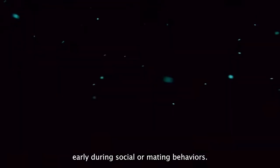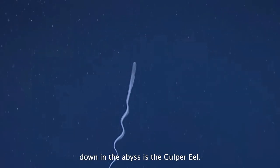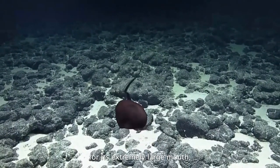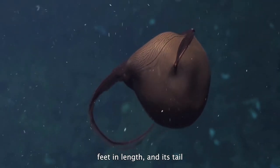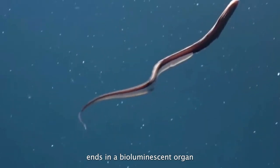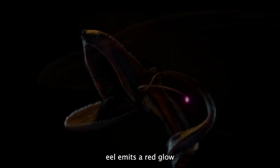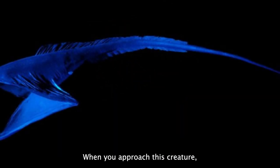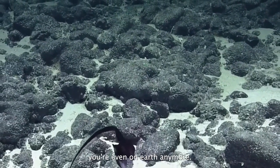A rather famous and intriguing species down in the abyss is the gulper eel. This unusual deep-sea creature is known for its extremely large mouth, which it can open wide enough to consume prey larger than itself. The gulper eel grows up to three feet in length, and its tail ends in a bioluminescent organ used to attract prey or mates, emitting a red glow like a faint beacon in this vast expanse of emptiness. When you approach this creature, it resembles something right out of a horror movie and will have you wondering if you're even on Earth anymore.